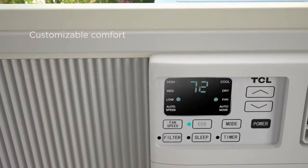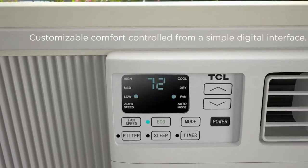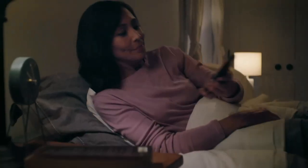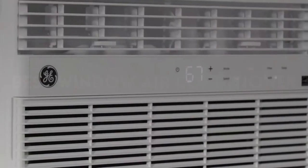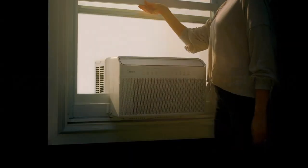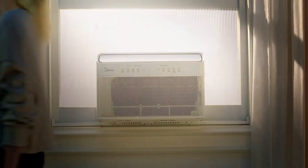Our list of the best window air conditioners is now complete. If you thought this video was useful, kindly click the thumbs up button. Which do you plan to select? Please express your thoughts in the comments below. Please like and subscribe to our channel if this video was helpful to you so that you won't miss any upcoming content.